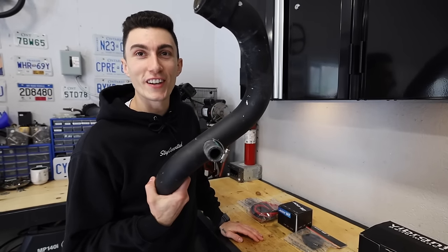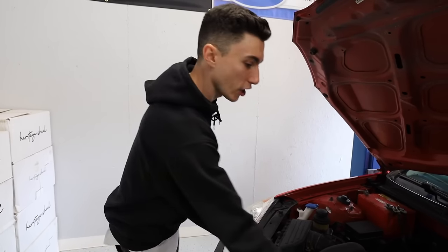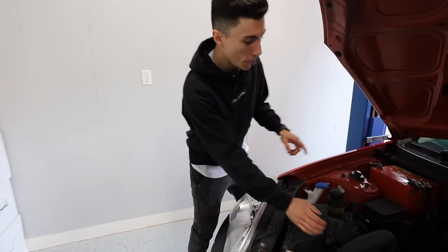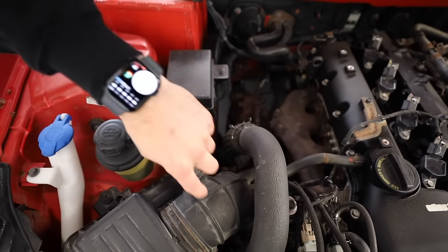Let's start with the intake. We're going to do a little trial and error — the stock Genesis turbo setup is a recirculation valve, so air comes out of the blow-off valve and recirculates back into the inlet. This car is not super picky. Just to show you guys how good of a sound you can get just by doing an intake, we're going to start here.